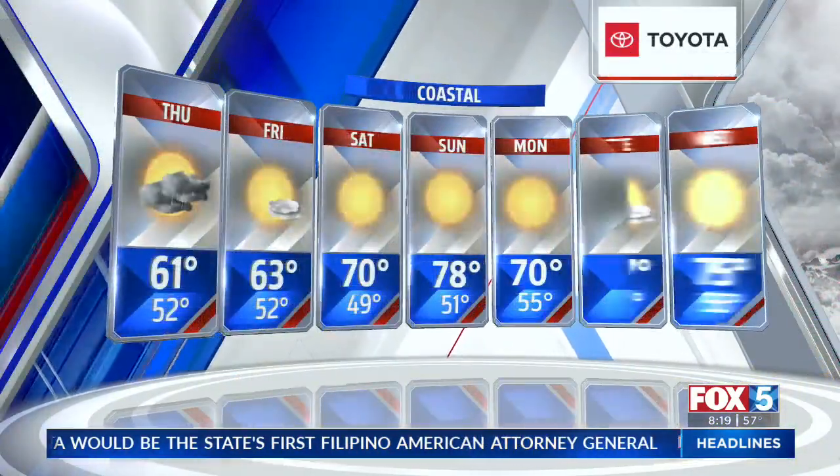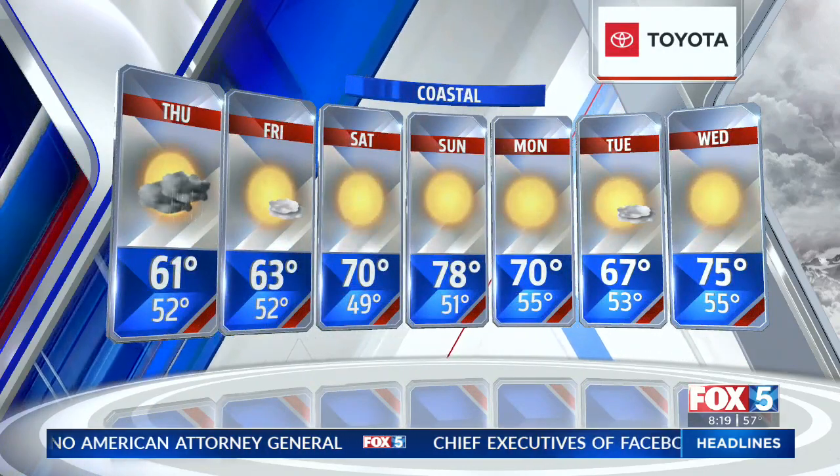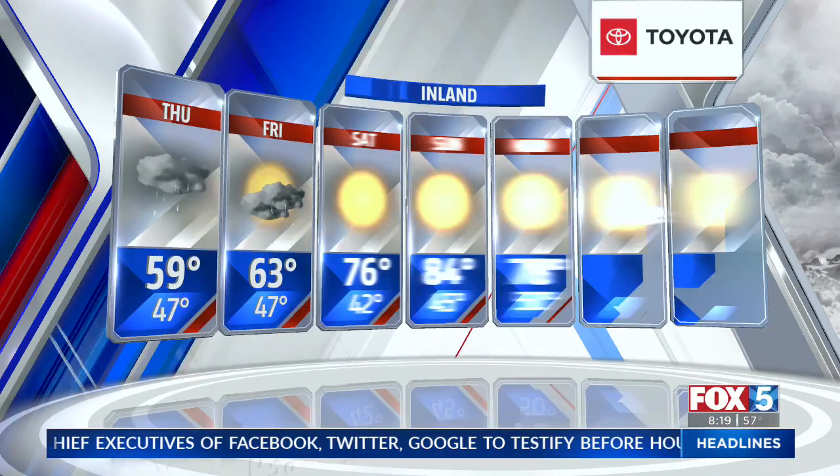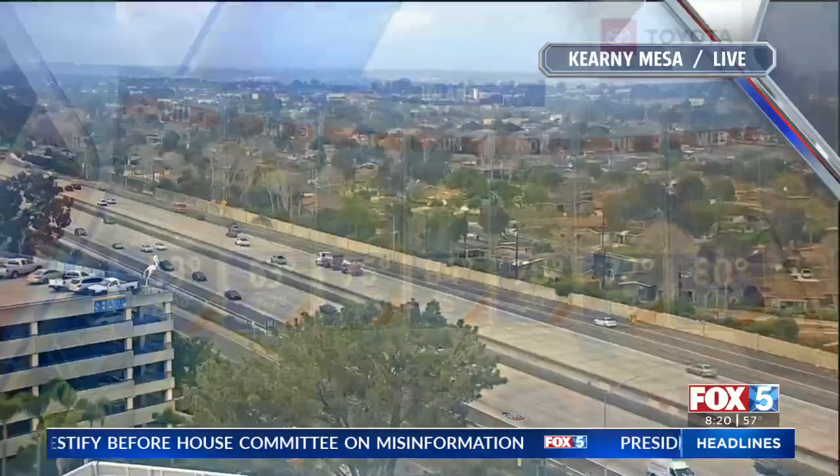Here's a look at your seven-day forecast. At the beach, low 60s today, low 70s tomorrow, upper 70s on Sunday. Getting into the inland valleys, upper 50s today with a better chance of spring showers into the evening hours as well.